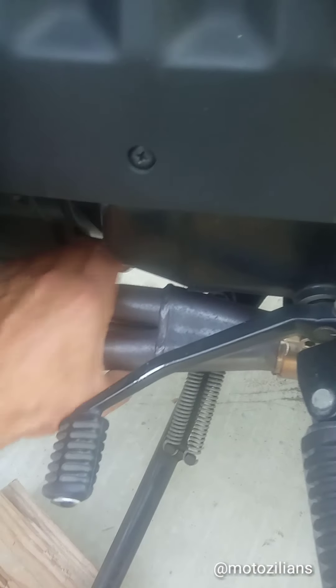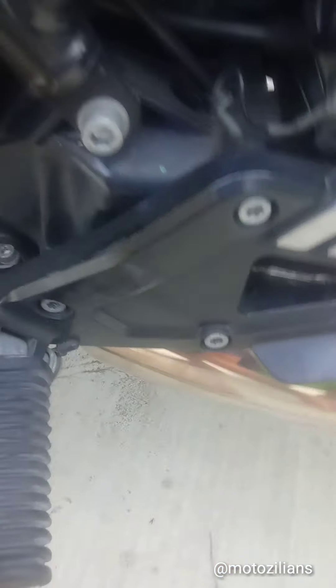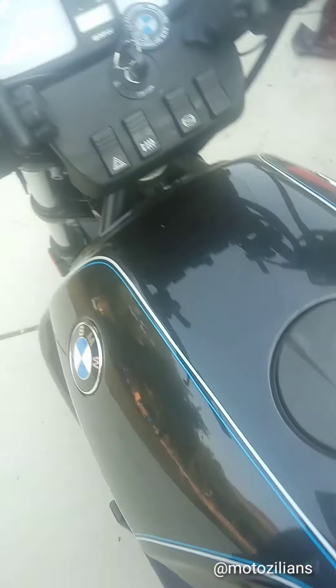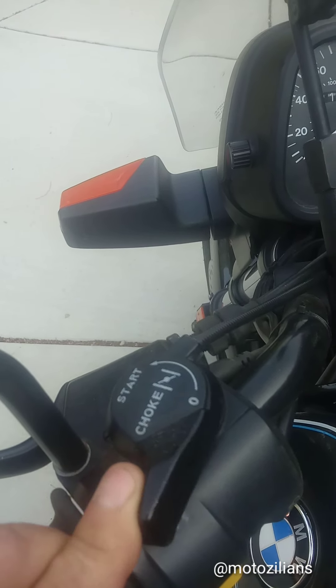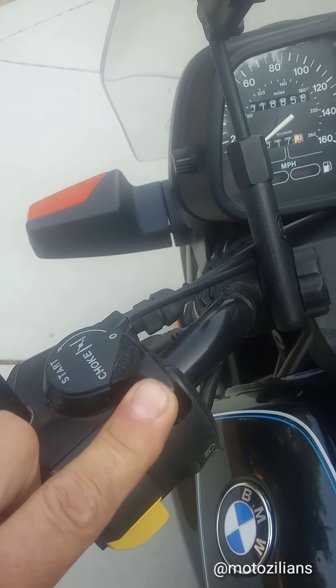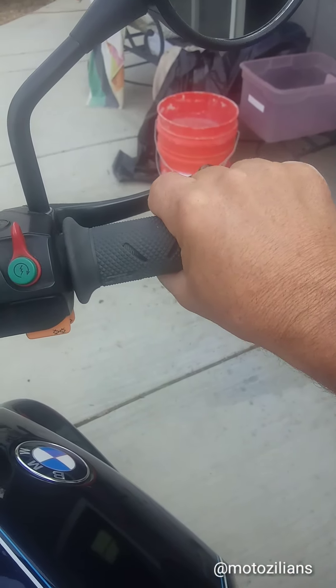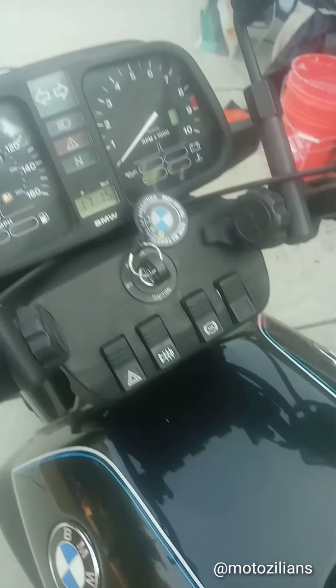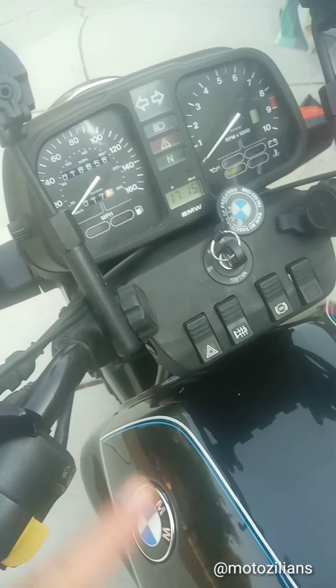I'm going to show you guys a cold start — I haven't started it today and it's cold. It says 'choke' here, but it's not actually a choke. It's basically just like holding the accelerator. Fuel injected vehicles don't have a choke — that's for carburetor vehicles.